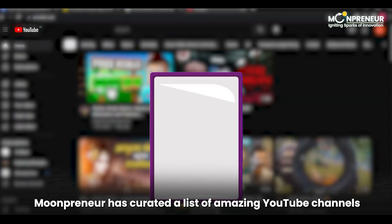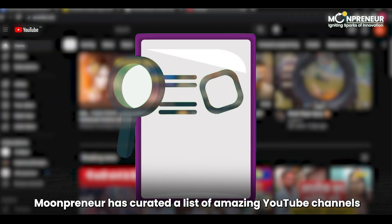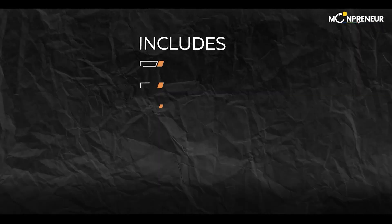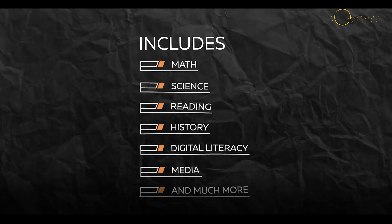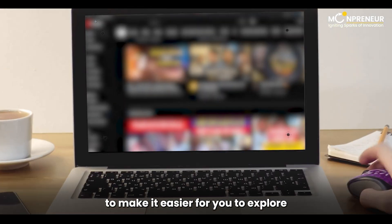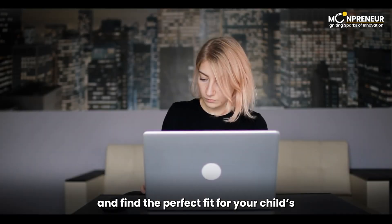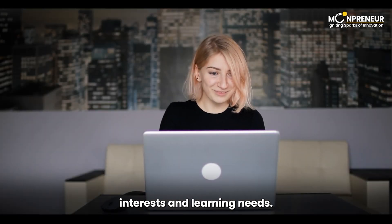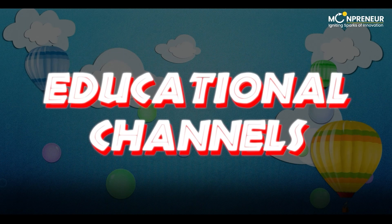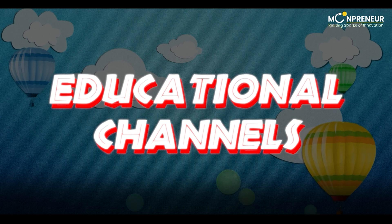That's why today, Mumpreneur has curated a list of amazing YouTube channels covering various educational topics, including math, science, reading, history, digital literacy, media, and more. We've divided them into four categories to make it easier for you to explore and find the perfect fit for your child's interests and learning needs. So without further ado, let's dive into Category 1, Educational Channels.